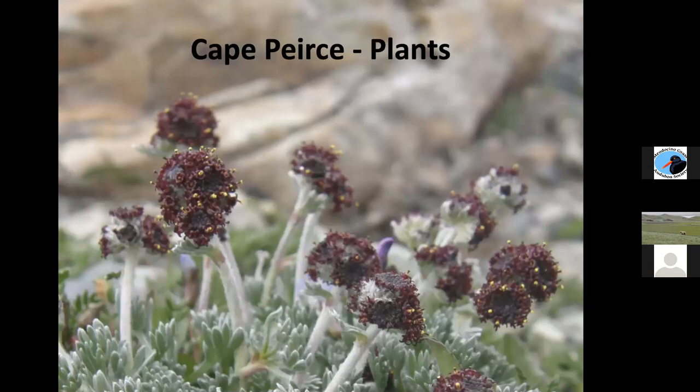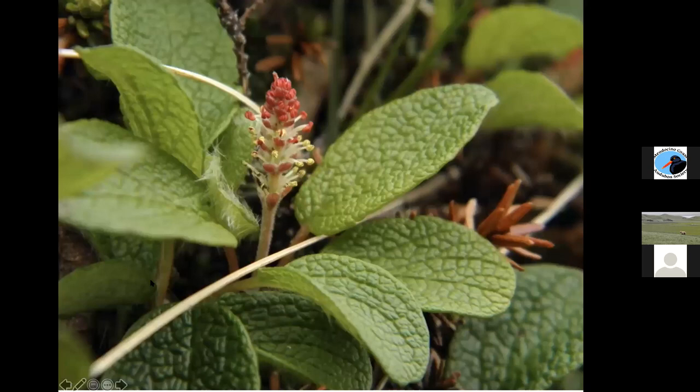We're going to end with some plant pictures — this is related to a wormwood, and this is a willow. The willows there grow prostrate across the ground rather than growing tall.